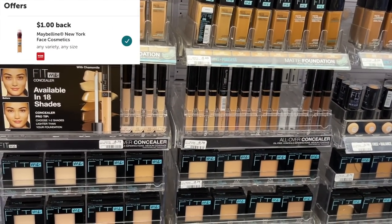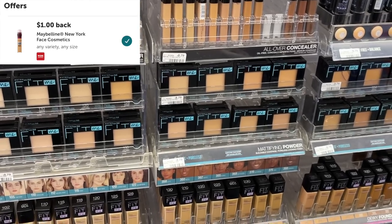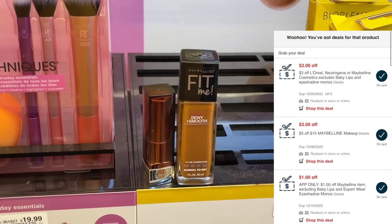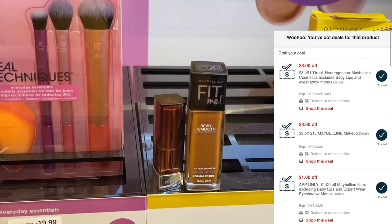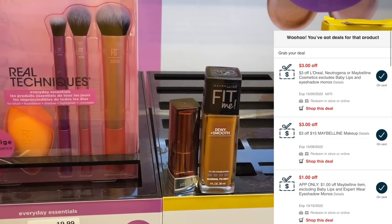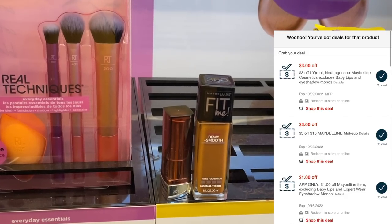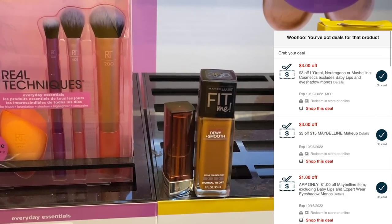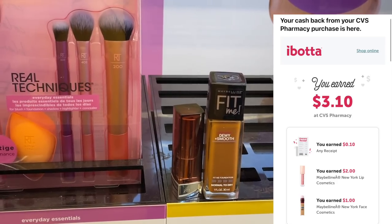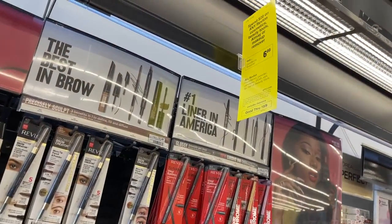You can grab a face product of your choice — one of the concealers, one of the powders. I'm going to grab one of the foundations for $8.49. These two are going to total us up to $15.98. Loaded to my account digitally, I have a $3 CVS coupon, a $1 in-app coupon, and a $3 off of $15 from Maybelline Cosmetics. Those coupons are going to leave me to pay $8.98 at the register. Then we're going to submit to Ibotta for $3 in cash back and get back a $5 extra buck — making these two $0.98 or $0.49 each.